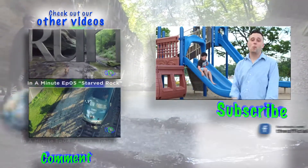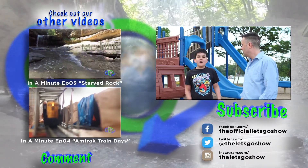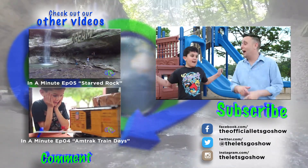Hey guys, thank you so much for watching. Make sure to like our video and leave a comment below. Subscribe to our channel if you're new, and check out some of our other videos. And remember, don't just be a watcher — get up, get out, and let's go!